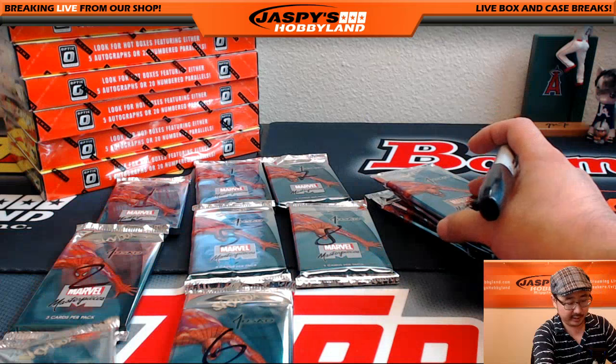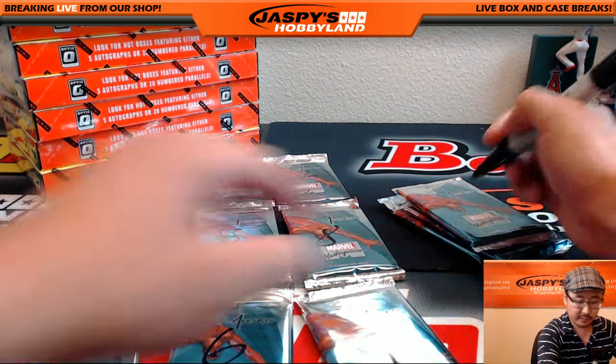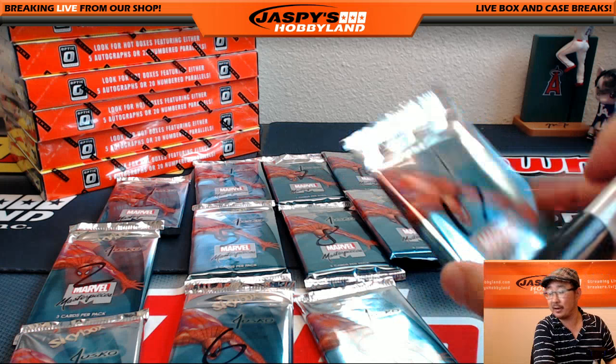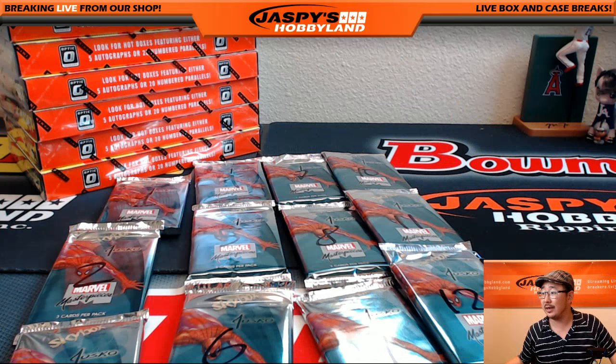We'll post another one of these breaks after this one's over. And they're only 20 bucks a pack, folks — only 20 bucks a random pack, so it's a pretty good deal, I think.